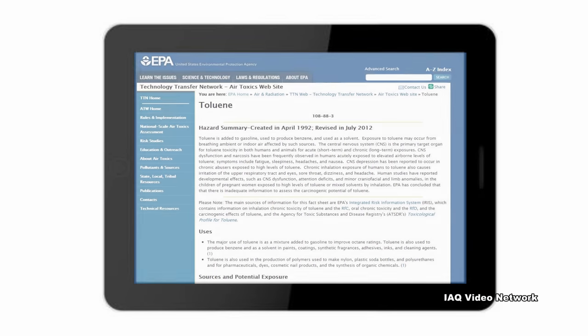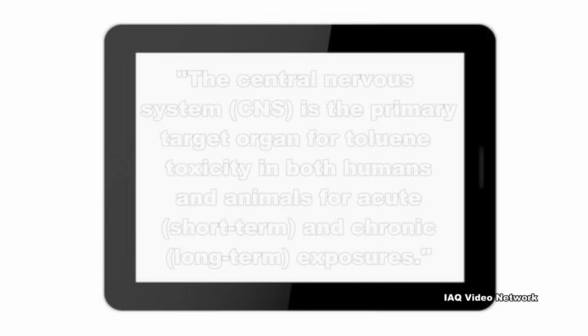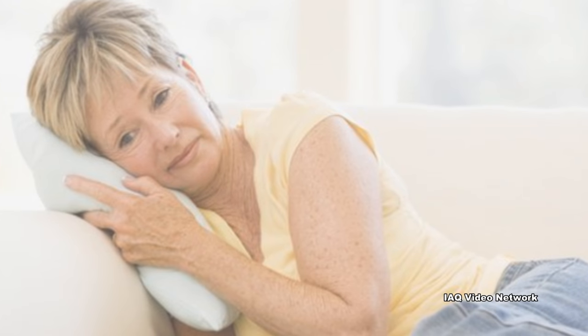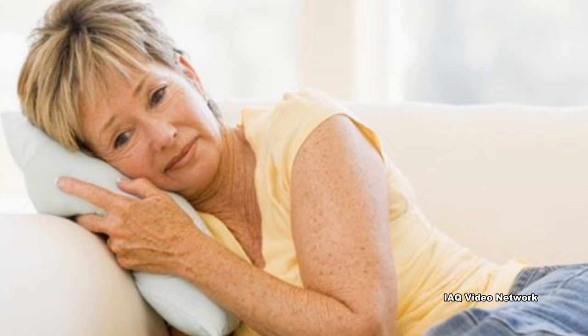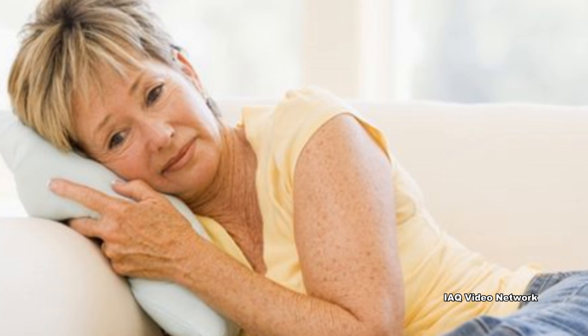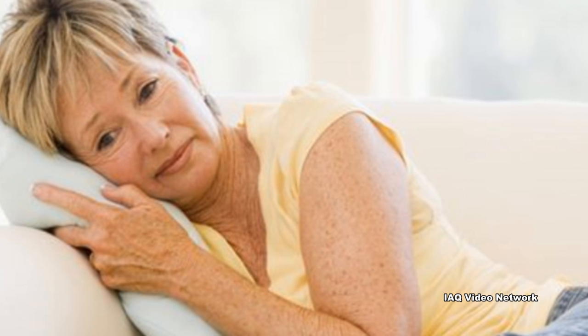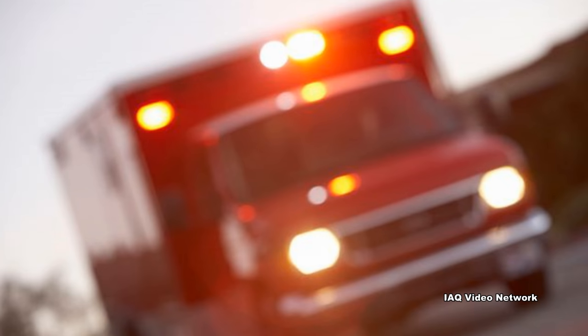The US Environmental Protection Agency states: the central nervous system is a primary target organ for toluene toxicity in both humans and animals for acute and chronic exposures. Exposure to low to moderate levels can cause tiredness, confusion, weakness, memory loss, nausea, loss of appetite, and hearing and color vision loss. Exposure to high levels can result in unconsciousness and even death.